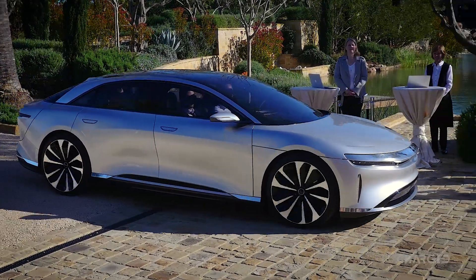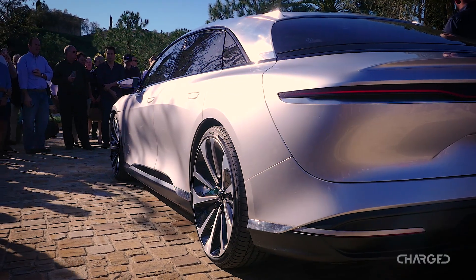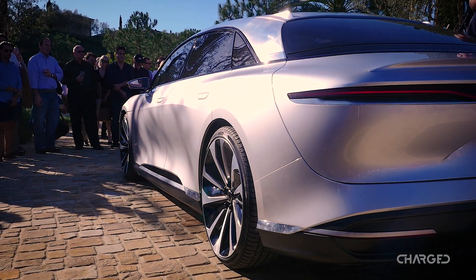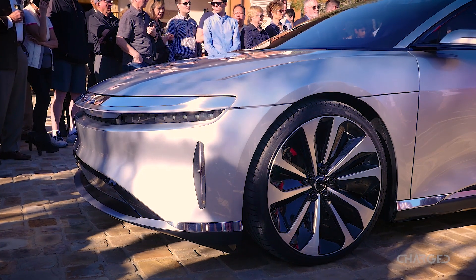However, there is a lot that makes the Lucid Air its own vehicle. The first thing we can talk about is style, and it's almost as if Lucid really wants you to know, just a few months after the announcement of this car, that they are very much a California-based company.